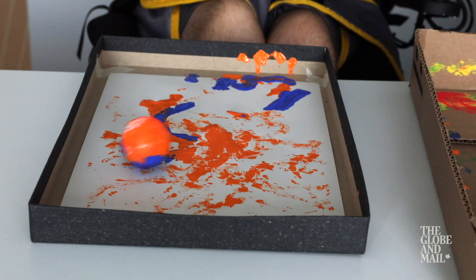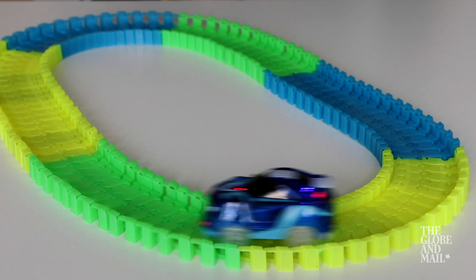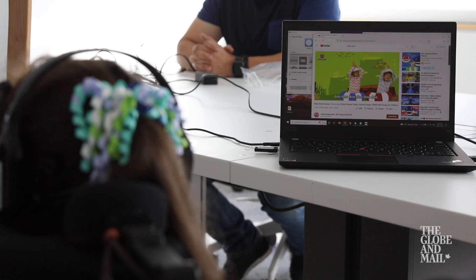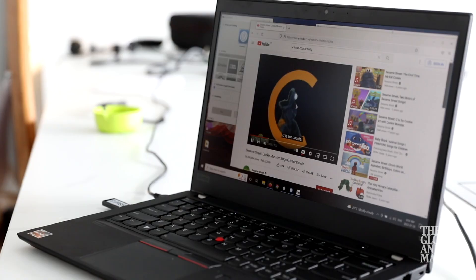At Holland Bloorview, children practice performing tasks such as painting a picture with a motorized ball for a brush, operating a remote-controlled car on a racetrack, or something as simple as controlling the playback on a video. The kids who will get the most out of a brain-computer interface are the ones who can't access Siri or Alexa via voice, and who have difficulty typing on a computer. This way, they just need to use the patterns of their thoughts to accomplish what they want to accomplish.